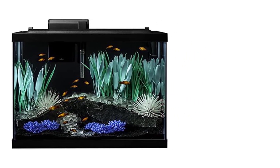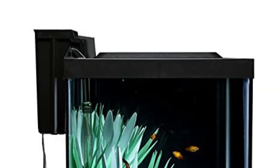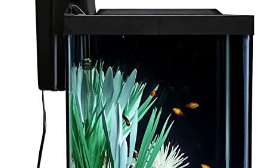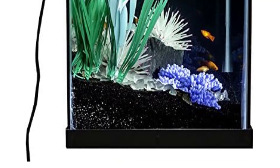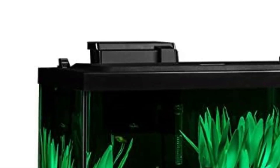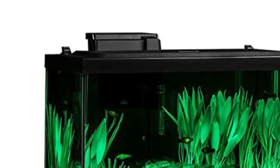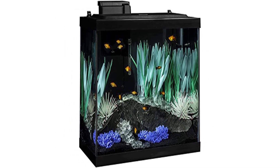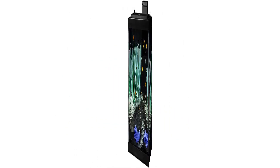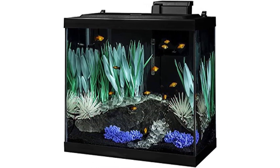The Tetra Color Fusion Kit includes: 1 20 Gallon Glass Aquarium, 1 Aquarium Hood, 1 UL Heater, 1 Tetra Whisper 20 Filter, 1 Color Fusion Universal Color Changing LED, 2 Wonderland Plant Multi-Packs, and 1 Blooming White Anemone. Aquarium dimensions: 24.2-inch L x 12.4-inch W x 16.7-inch H.